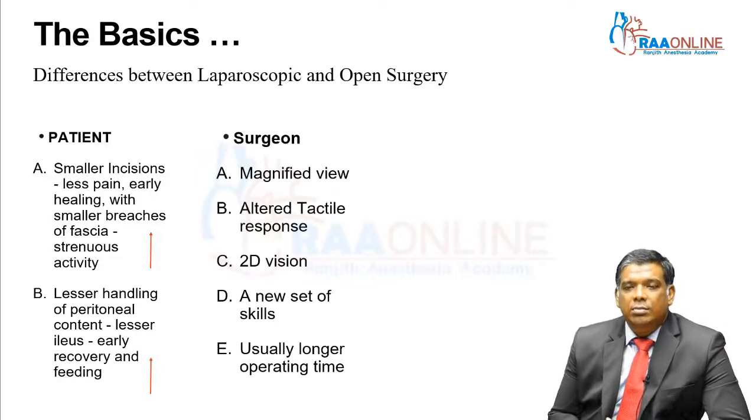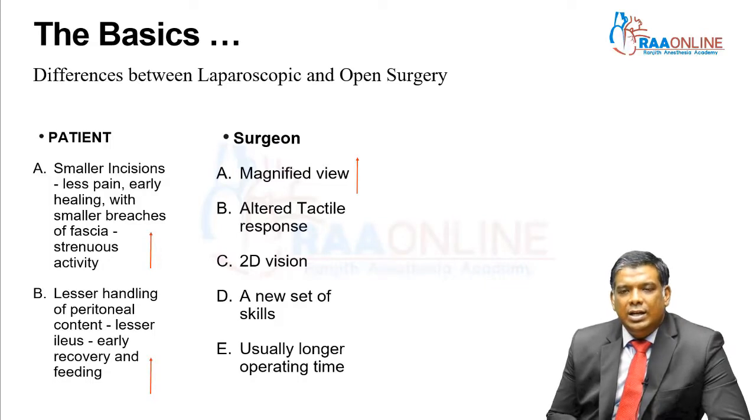For the surgeon, he definitely has a much better magnified view, and the chances of injury that could happen in open surgery are a little less. Unfortunately, because you are using instruments for everything and not your hands, there is an altered tactile response.